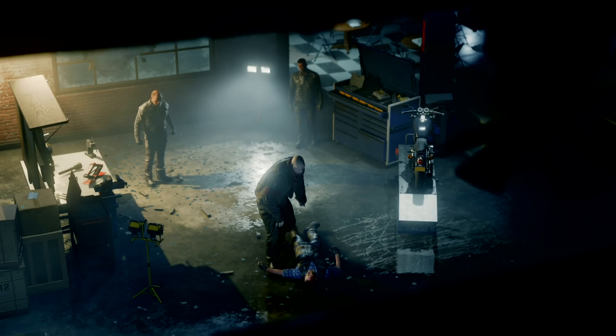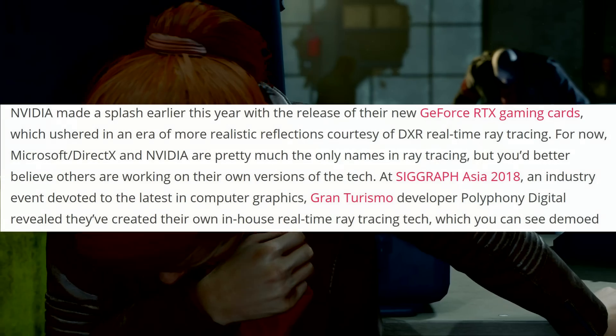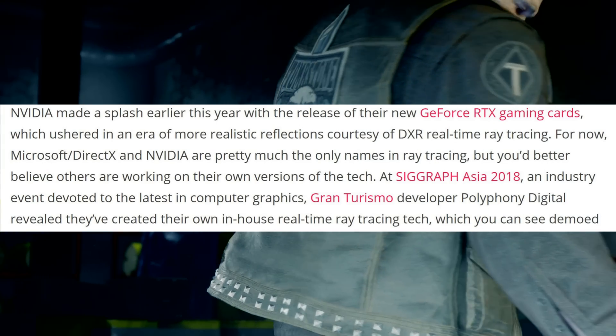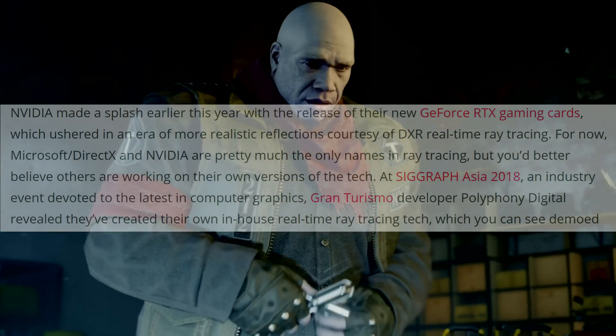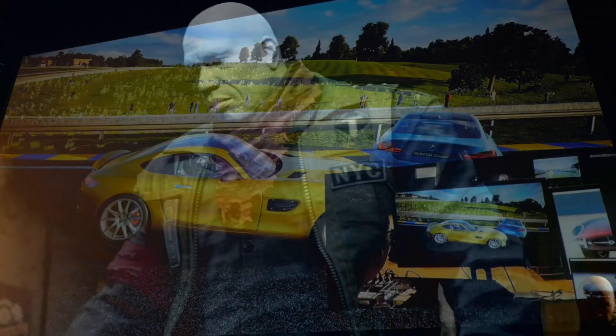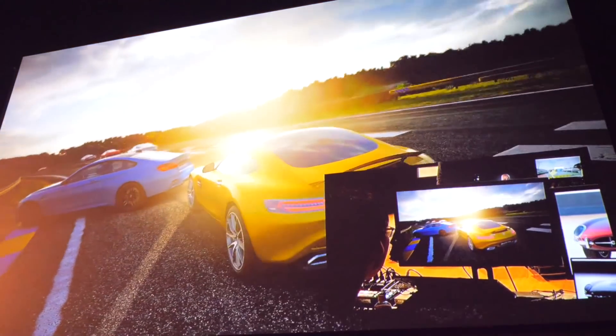Over at SIGGRAPH Asia 2018, which is an industry event, Gran Turismo developer Polyphony Digital revealed that they're creating their own in-house real-time ray tracing tech. I'm going to play a little bit of this demonstration and, to be honest, it's not the best quality, but it was the best I could obtain at this time.